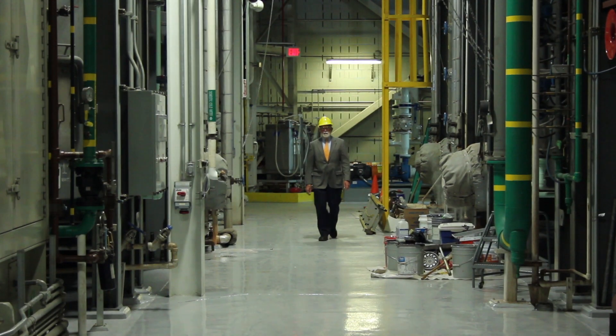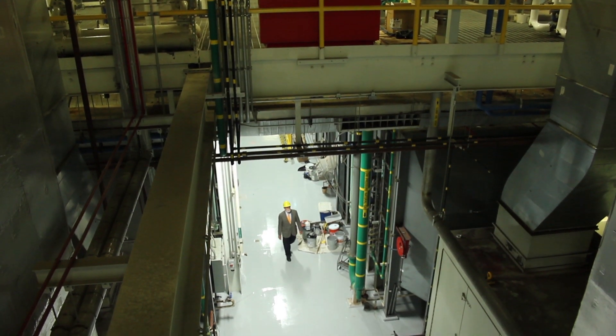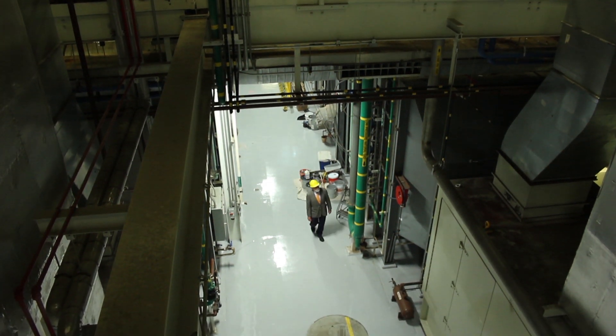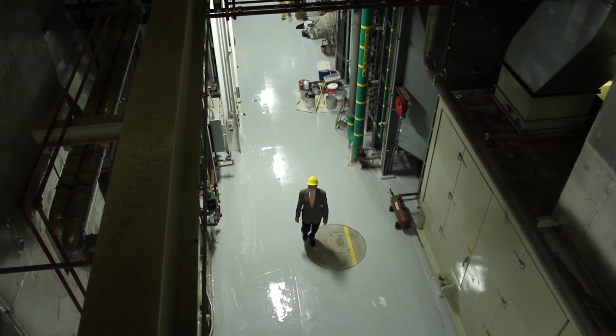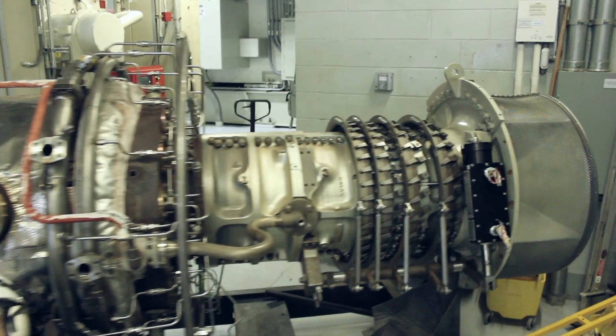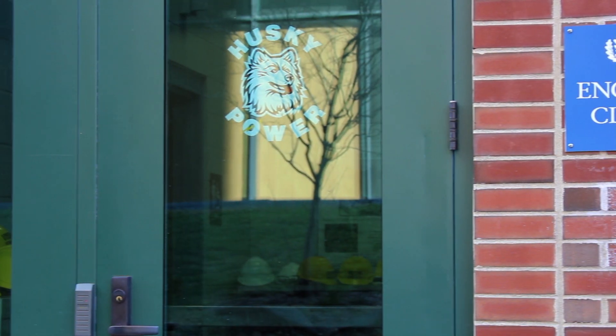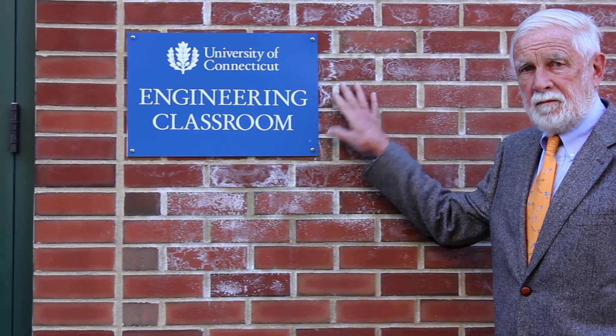This is UConn Power, the state-of-the-art co-generation power plant at the University of Connecticut's 20,000 student stores campus. Officially called a co-generation plant, it went online in 2006 and really is a polygeneration facility producing all of the campus' electric power, heating, and air conditioning needs through the use of three natural gas-fueled gas turbines. It also has a classroom.